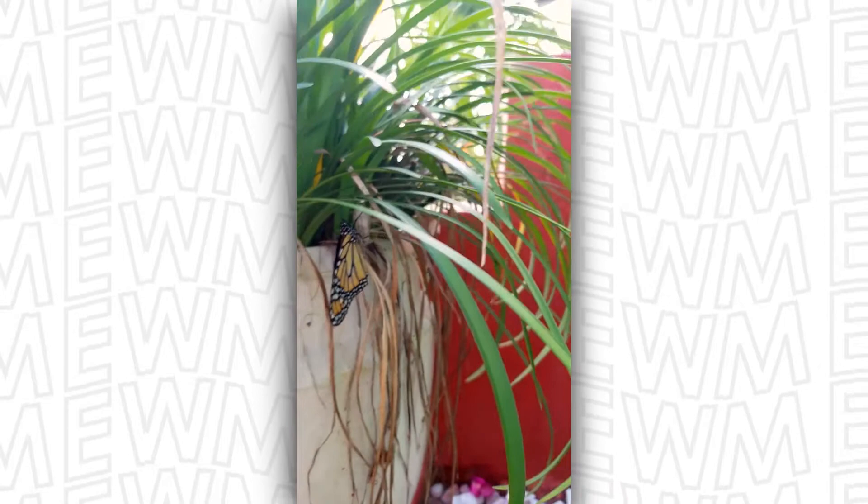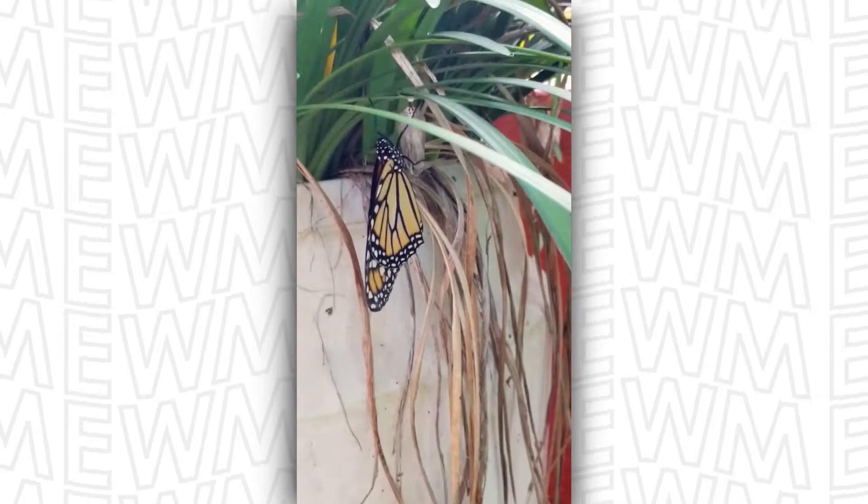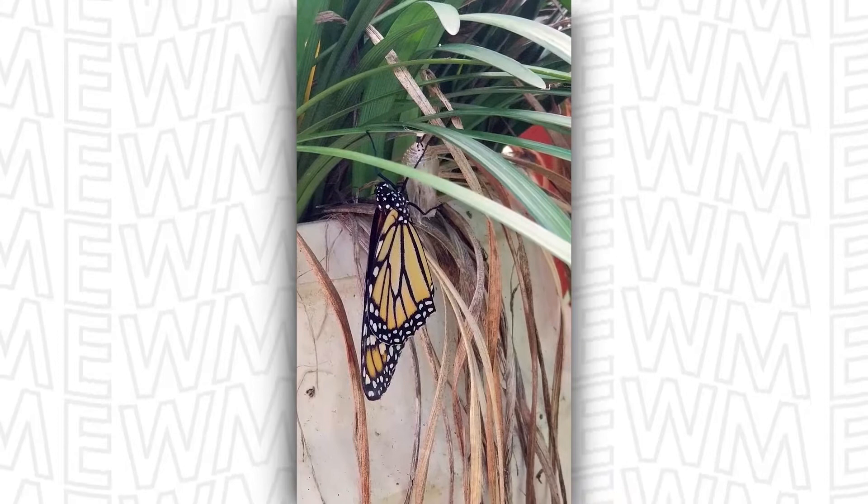The monarch population has declined by approximately 90 percent since the 1990s. Monarchs face habitat loss and fragmentation in the United States and Mexico, and over 90 percent of the grassland ecosystems have been lost. Pesticides are also a danger — herbicides kill both native nectar plants where adult monarchs feed, as well as the milkweed their caterpillars need as host plants. Climate change alters the timing of migration, as well as weather patterns, posing a risk to monarchs during migration and while overwintering.